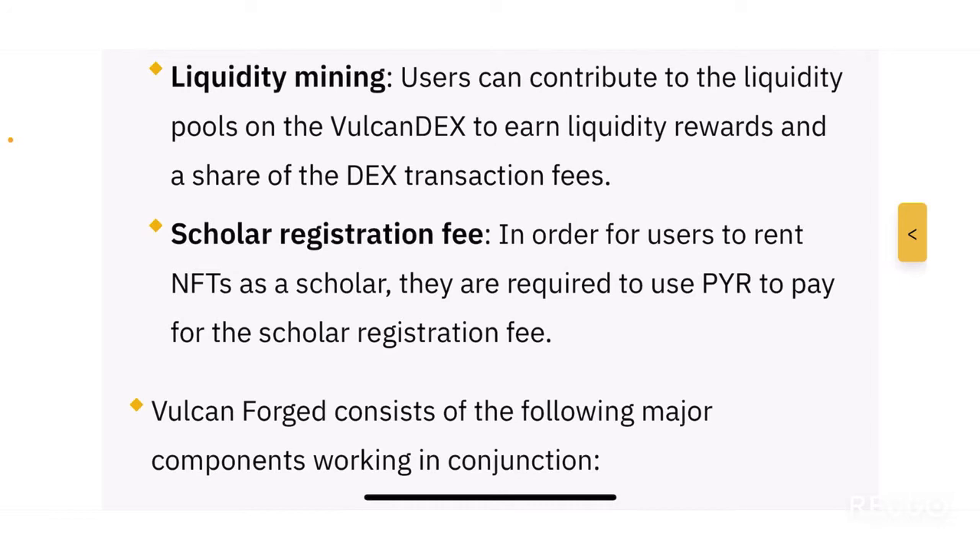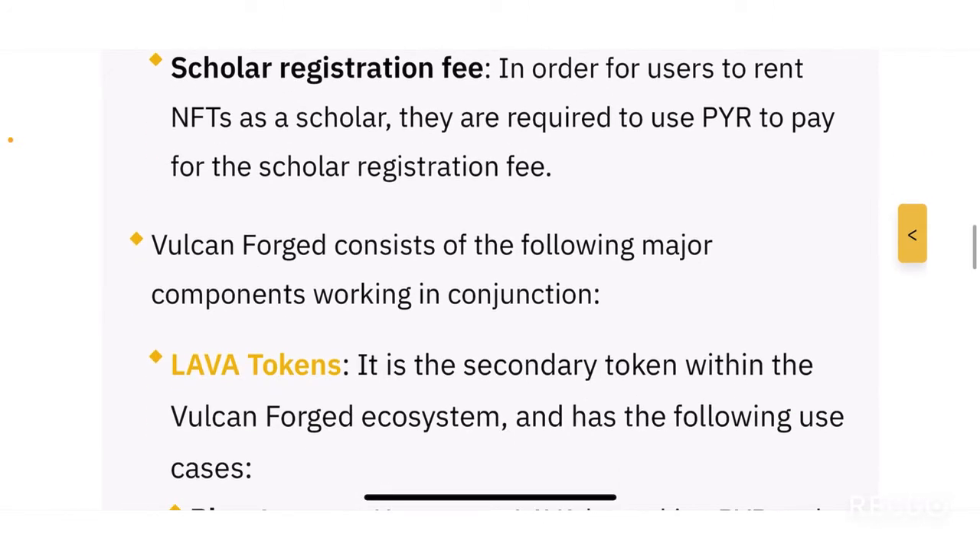The third use case is liquidity mining. Users can contribute to the liquidity pools on Vulcan DEX to earn liquidity rewards and a share of the DEX transaction fees. You can provide liquidity on their native DEX — the Vulcan DEX — to earn liquidity provision fees, transaction fees, and rewards in either LAVA tokens or PYR tokens.